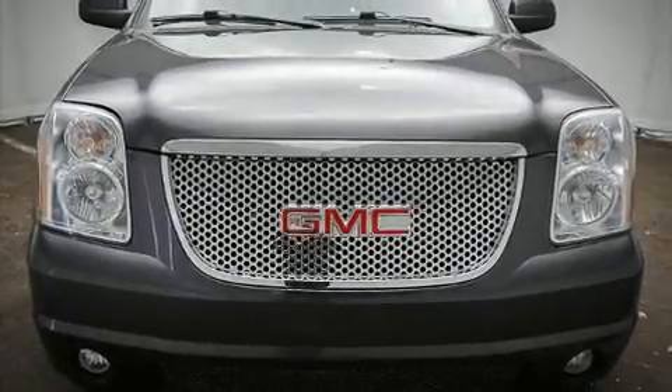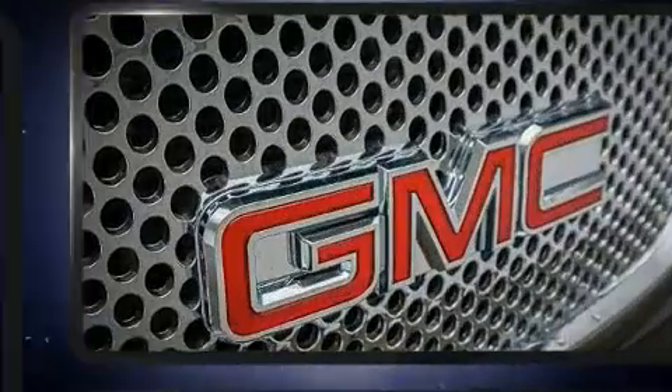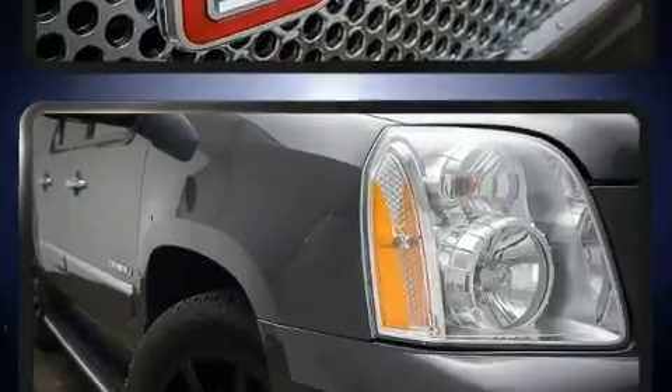Take command of the road in the 2011 GMC Yukon XL 1500. It features all-wheel drive versatility, an automatic transmission, and a powerful eight-cylinder engine.